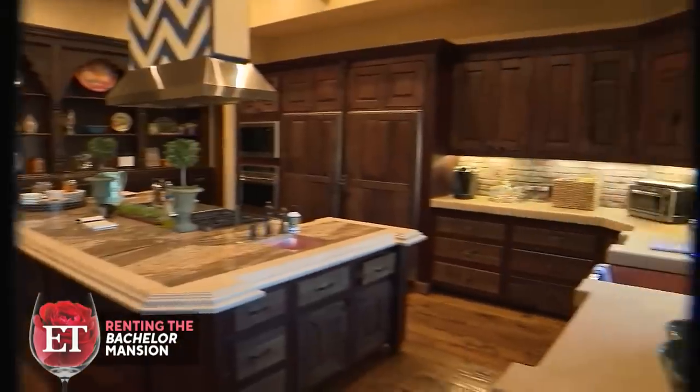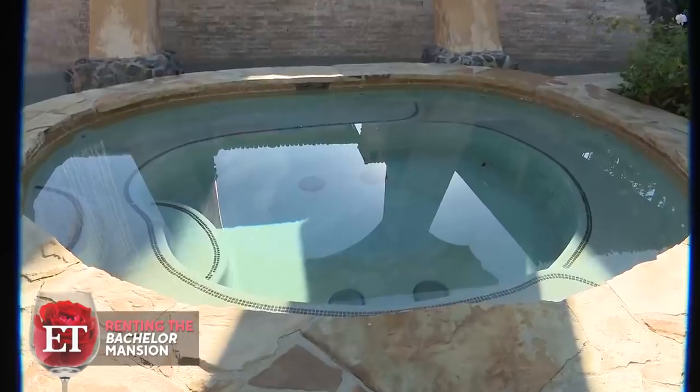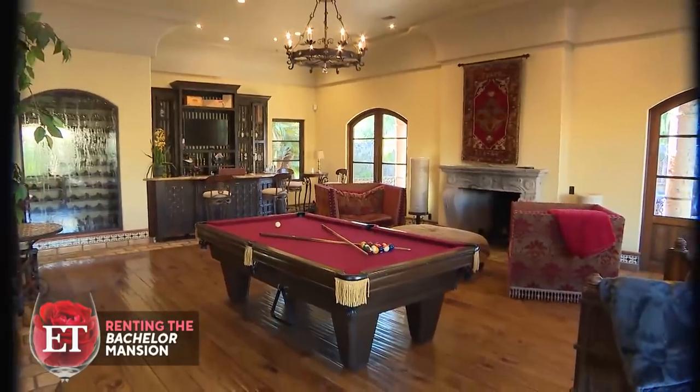Just one night? Yeah. Probably around $6,000 a night. $6,000 — what do I get? Two jacuzzis, swimming pool, pool table, full bar. Chris Harrison not included. Oh, that's extra — a lot.